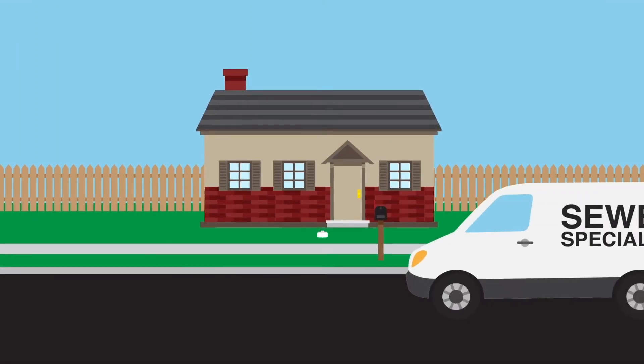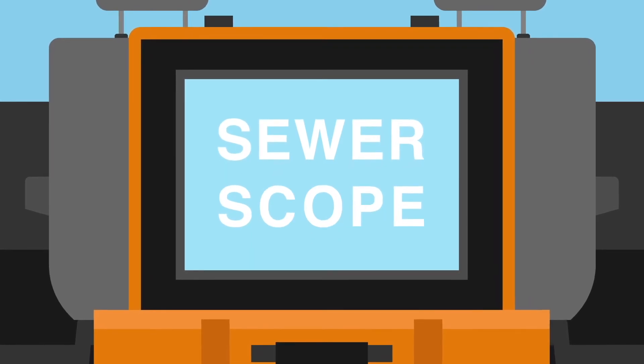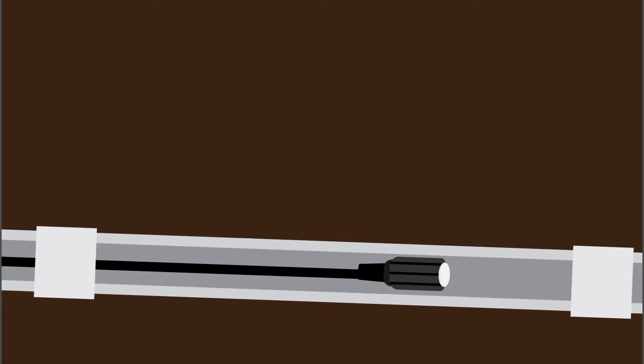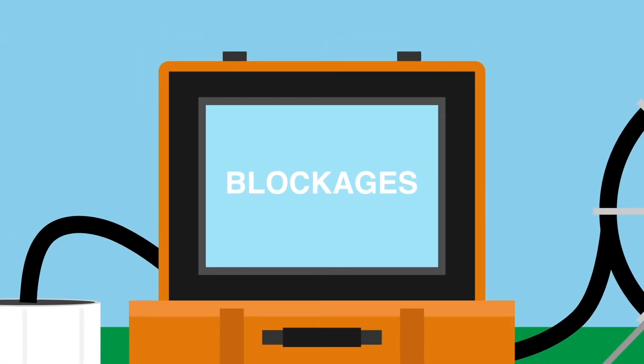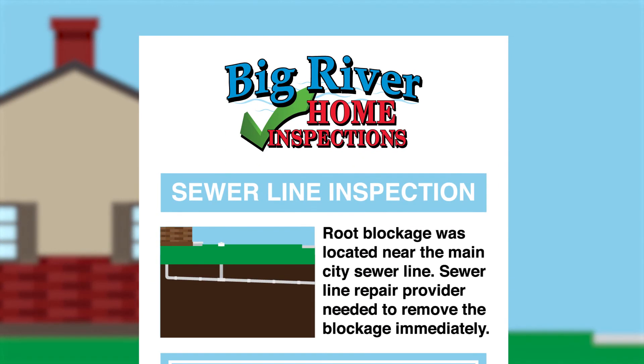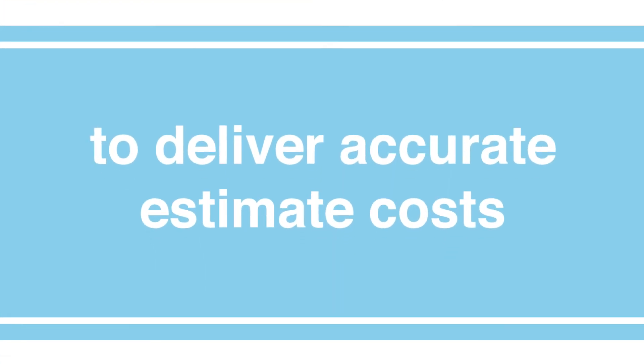A sewer line inspection consists of a sewer specialist who uses a camera system, called a sewer scope, to see in the sewer line. Starting at the house and traveling out to the city connection, the sewer line specialist checks for blockages, leaks, sags, and pipe offsets. The specialist is also able to provide information for repair providers to deliver accurate estimate costs.